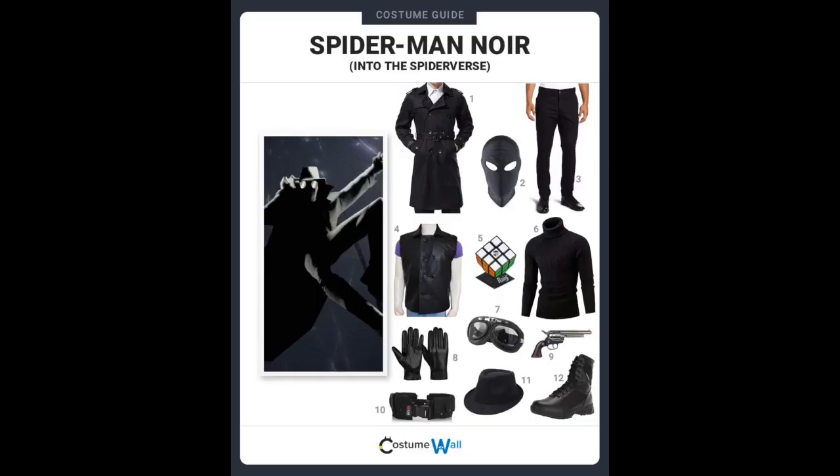Silk makes Spider-Man Noir's detective role more supernatural. What's fascinating about this new take on Silk in the Noir reality is how she differentiates herself from Spider-Man Noir.